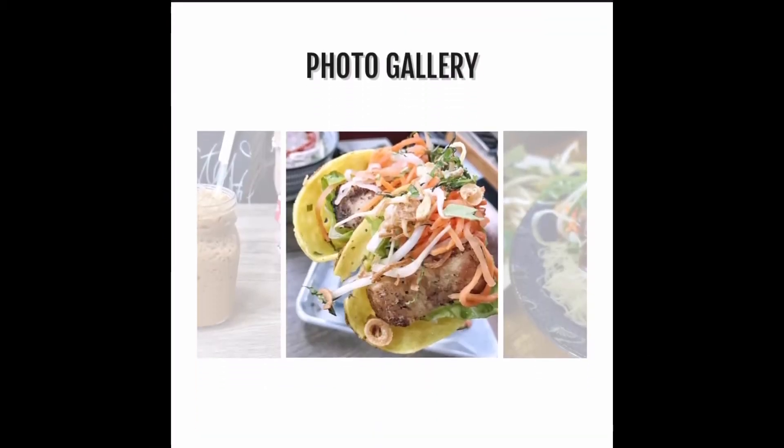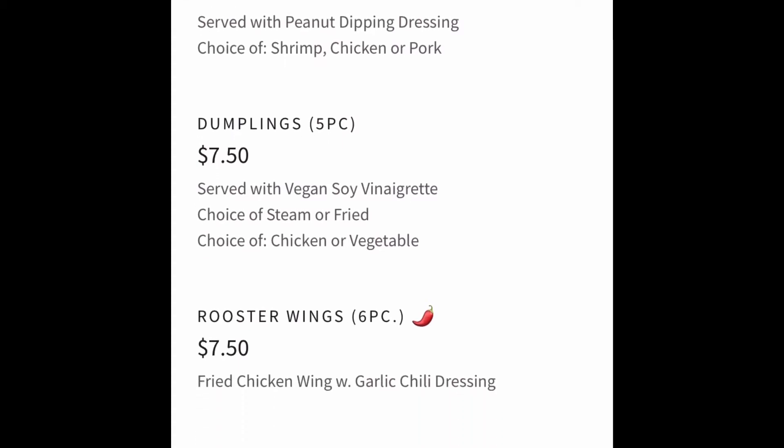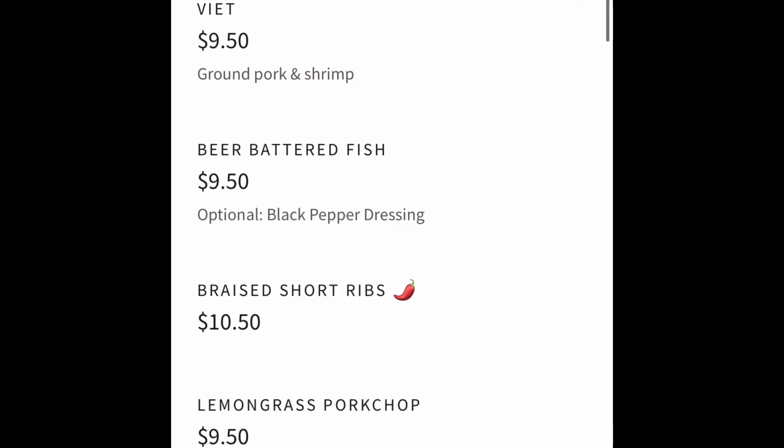So once you're seated, you're provided with a barcode which you scan in order to receive a link to the full menu. And as you can see, they have a full packed menu with so many options.